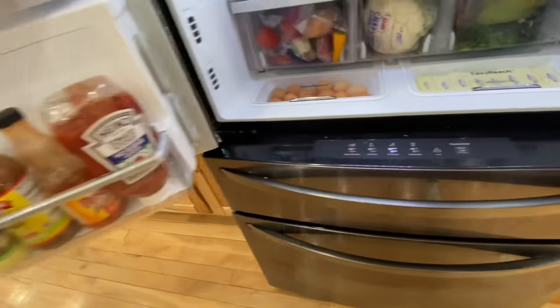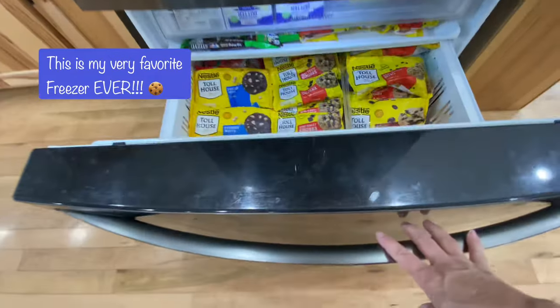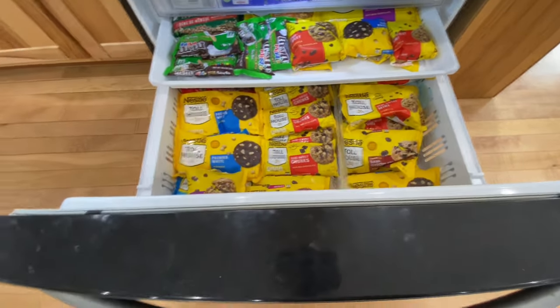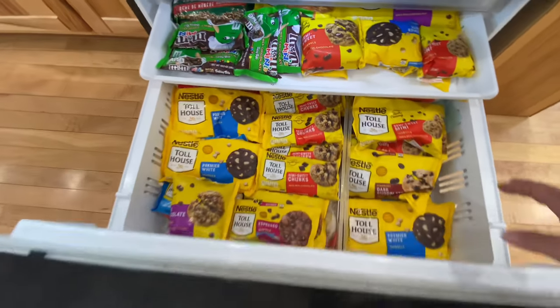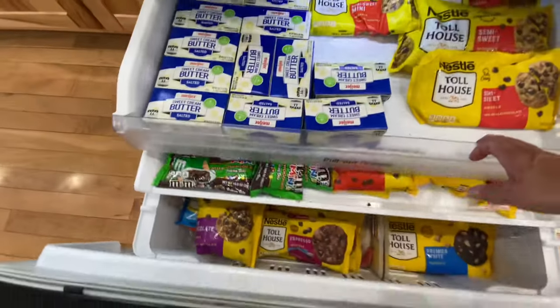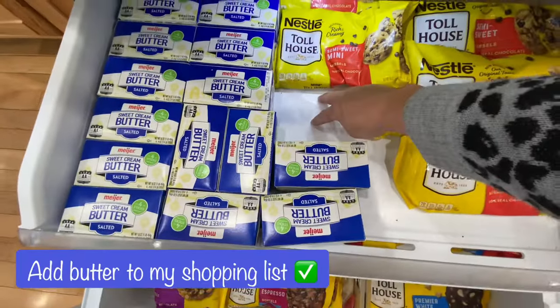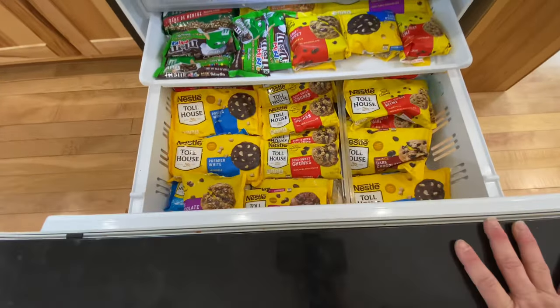One of my favorite parts of this fridge is my freezer. I love how it pulls out. I don't like to bend down and search into things, so I love the drawers. But this freezer is designated for my baking. I put my butter in here — looks like I need some more butter. All my baking chips go in here and butter. This freezer is strictly for baking.